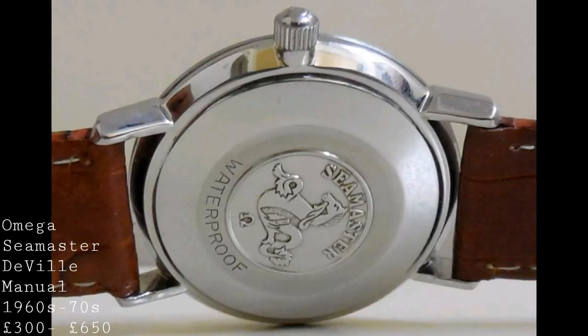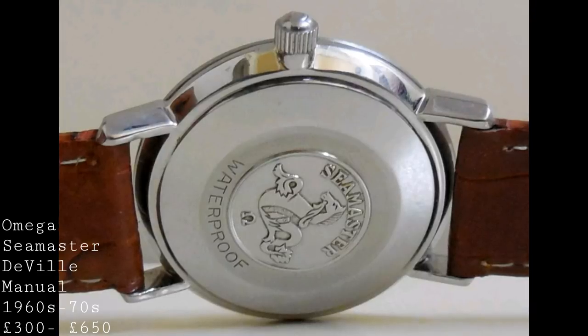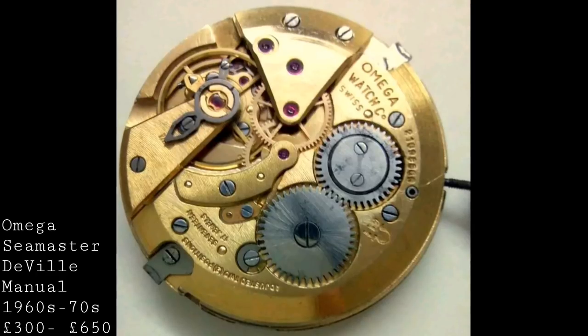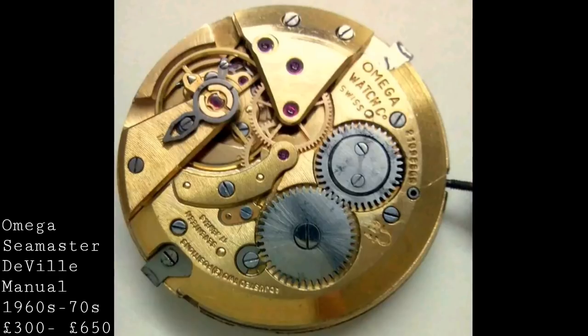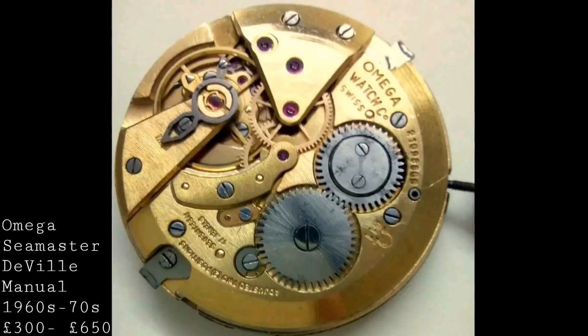These watches feature the Omega Calibre 600 line — in-house, manually wound calibres from Omega — meaning you lose the thickness added by an automatic winding system, making them incredibly slim and perfect to fit under a cuff. These movements from the 1960s were at the pinnacle of Omega's quality. Omega were known for extremely high-quality movements until the early 70s, when their movements took a turn toward more utilitarian design, not returning to that quality until the late 90s for non-chronograph calibres. For £300 to £600, you get a masterpiece of classically inspired dress watchmaking with an easily serviced movement.